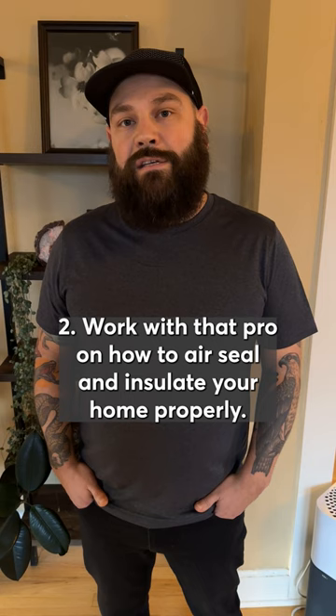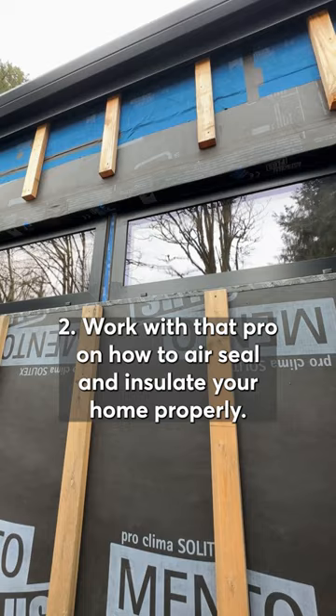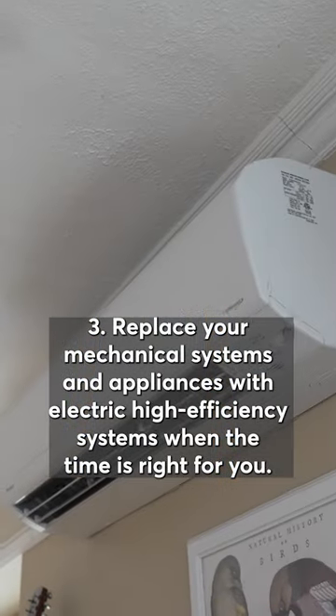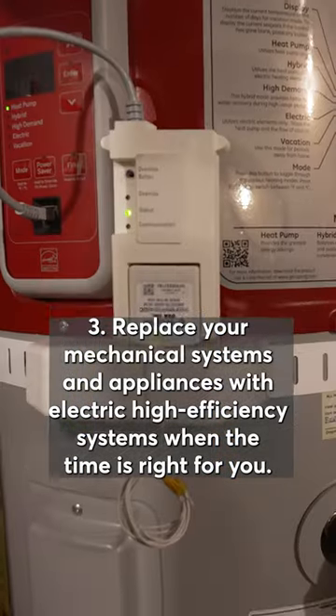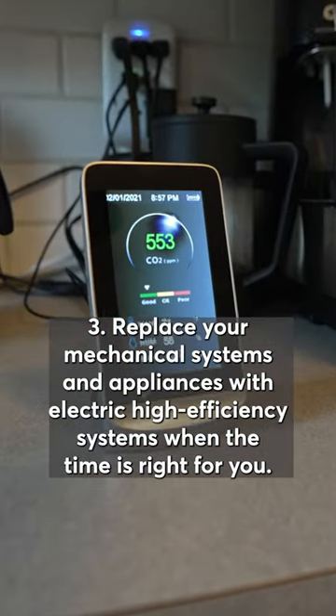The second thing is to work with that pro on how to air seal and insulate your home properly. And number three, replace your mechanical systems and appliances with electric high efficiency systems when the time is right for you.